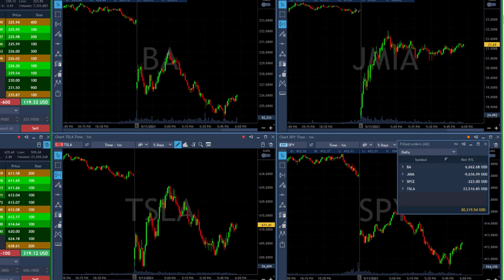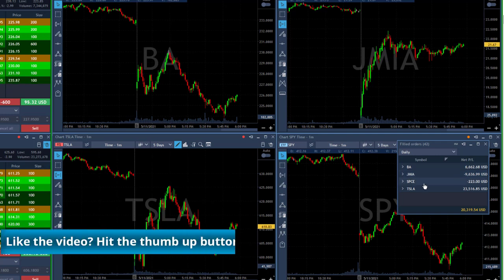One was a losing trade; the second one moved me very nicely to green territory. However, two losing trades in JMA — one of them very small and the other one a normal losing trade. A small loser in space, but again the end result is very well.